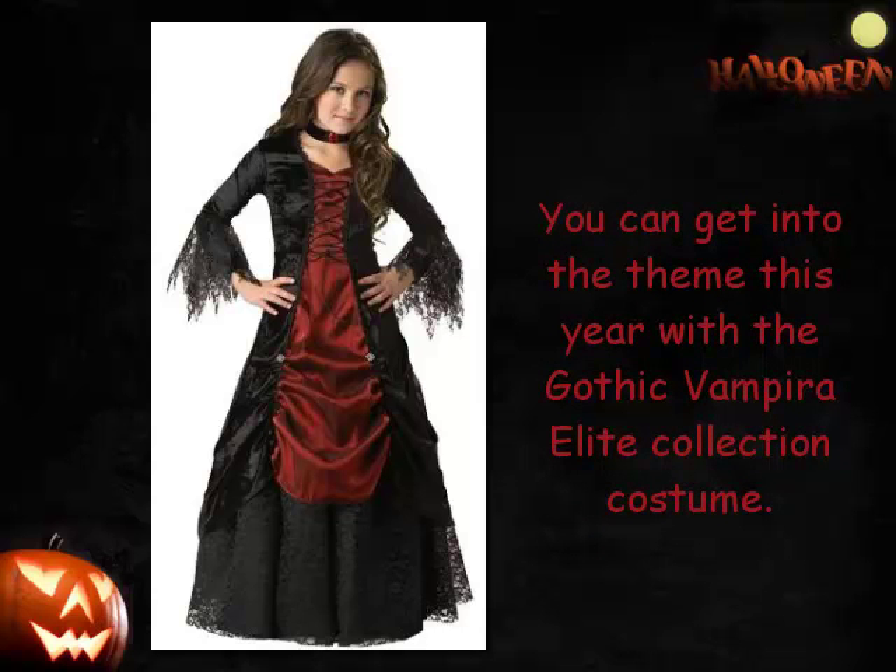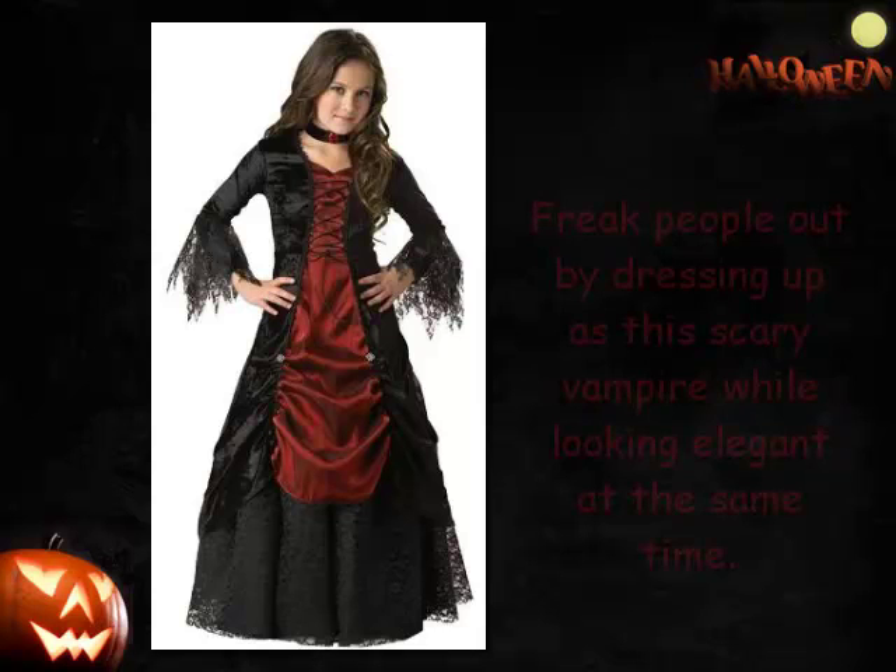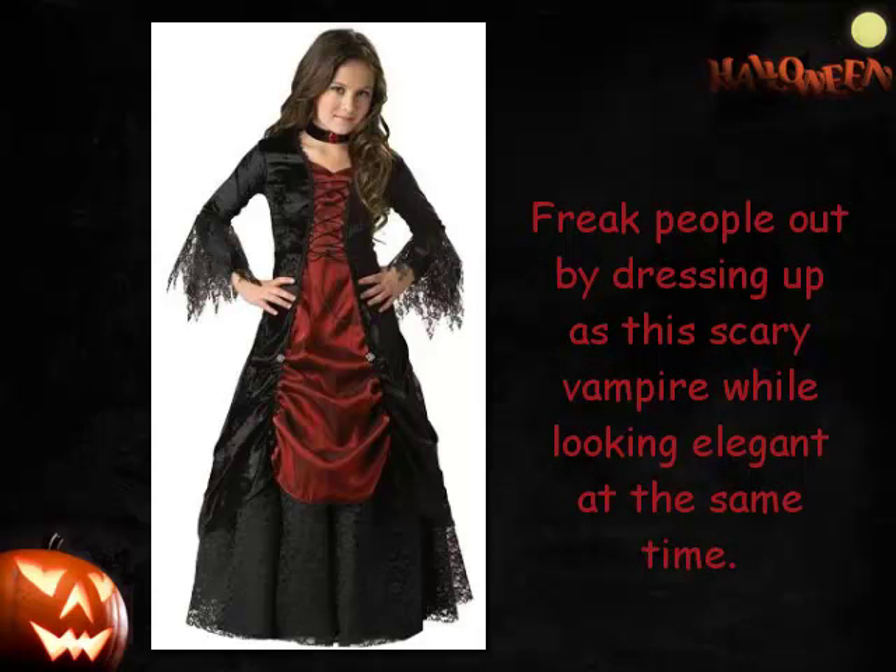You can get into the theme this year with the Gothic Vampira Elite Collection costume. Freak people out by dressing up as this scary vampire while looking elegant at the same time.